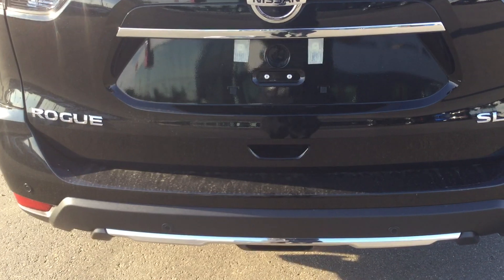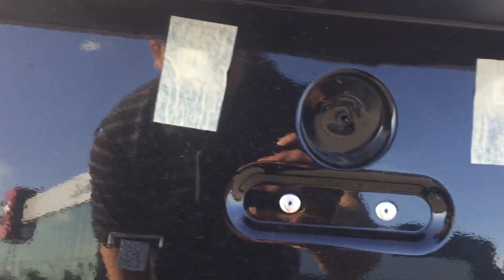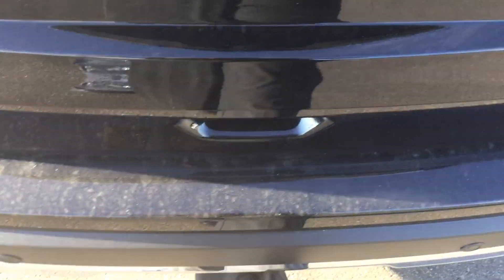You can fold the back seats down too, so if you need to lay anything down flat you do have that option. In the back you do get backup sensors and the backup camera just under the handle.